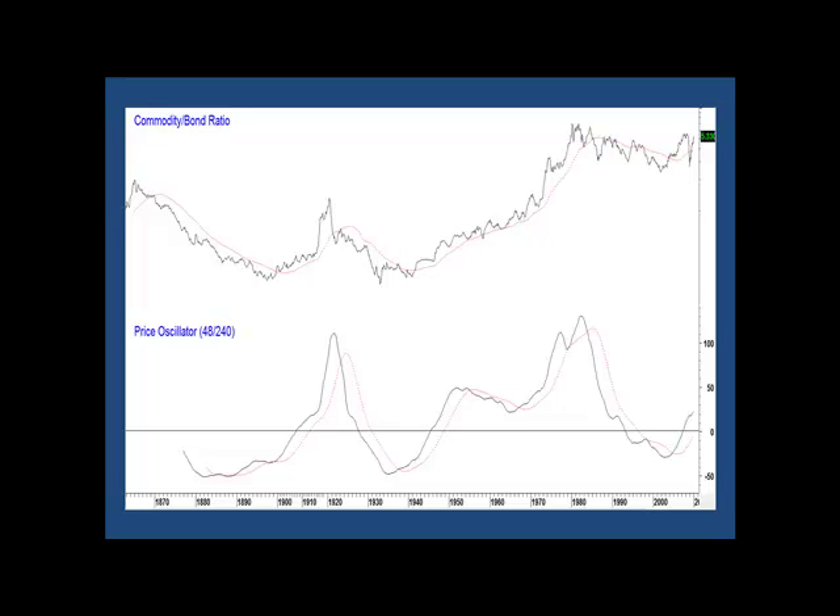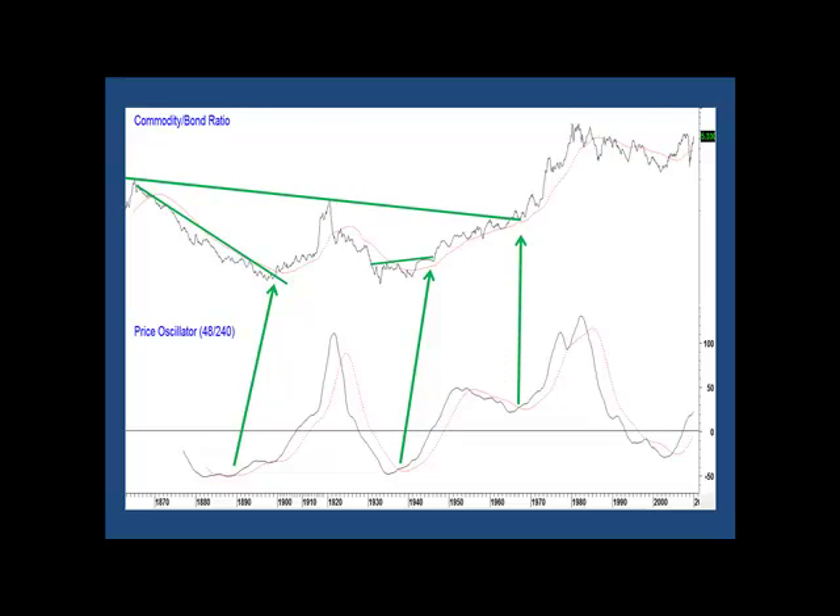This chart represents the ultimate inflation-deflation indicator — the ratio between commodities, the CRB spot raw industrials, and bonds, 20-year governments. In the past, it's been possible to monitor this oscillator in the bottom window and use reversals in conjunction with trendline breaks to trigger secular reversal signals in this inflation-deflation battle. These are the bullish signals, and here are a couple of bearish ones.